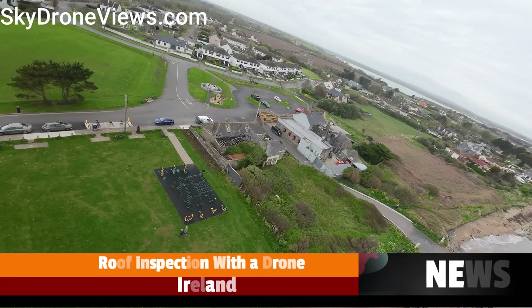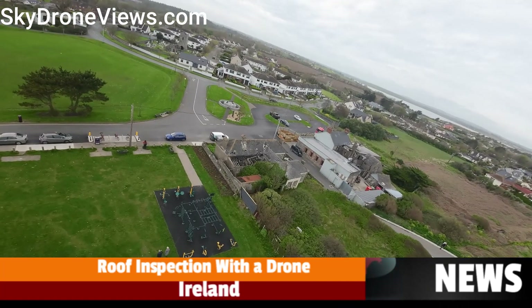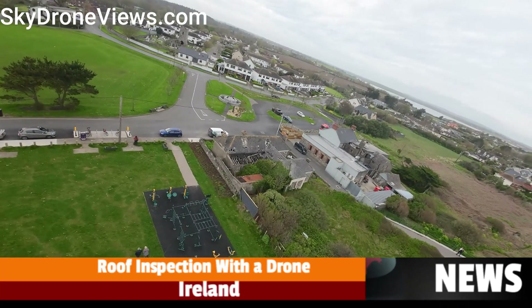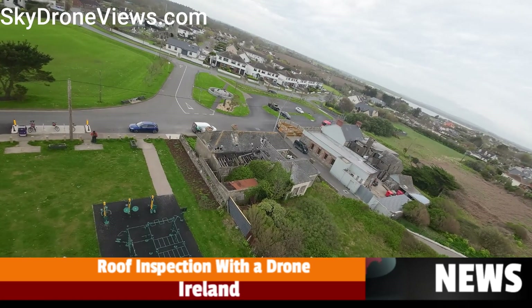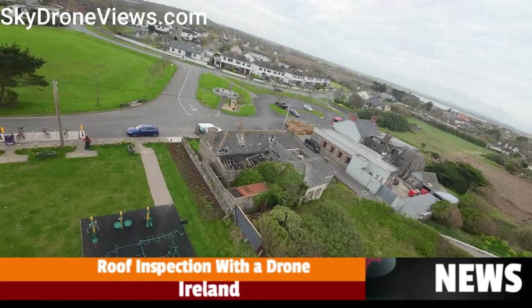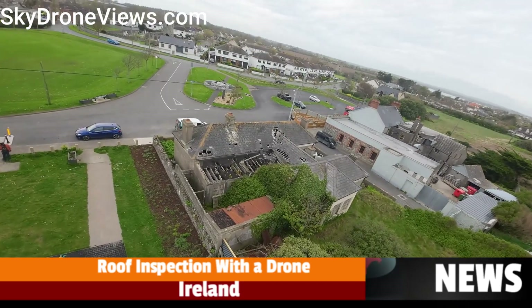Utilizing the advanced capabilities of SkyDroneViews.com, our inspection service leverages a DJI drone outfitted with a state-of-the-art 4K camera. This powerful tool enables us to conduct thorough inspections of various roof components, including gutters, vents, flashing, and chimneys.